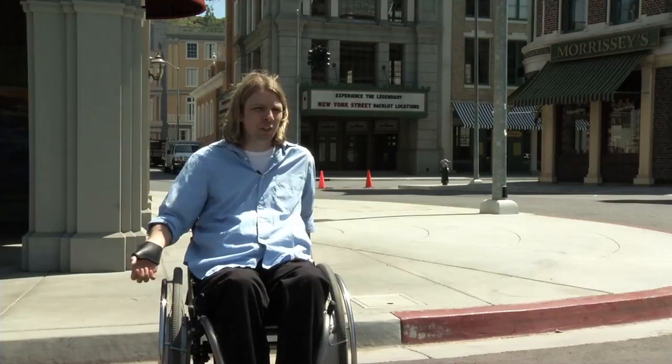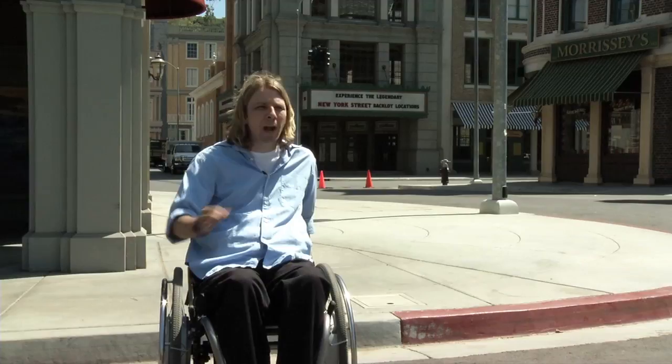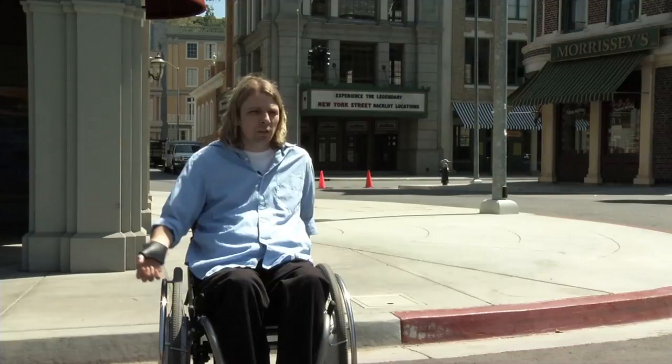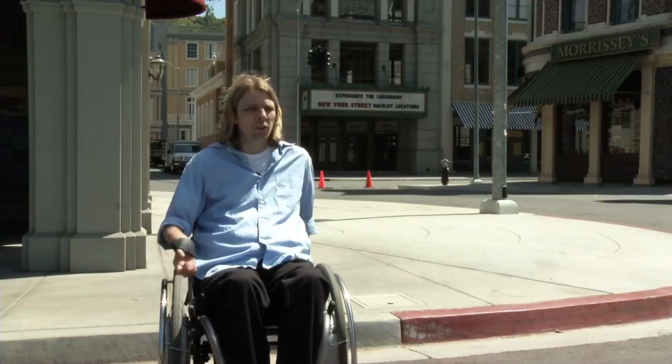I used to sell wheelchairs. So a comparison like this is so helpful because people don't have to come in and try out each individual chair. They can see other users trying the chairs, see what attributes would help them in their lives, and what features would really benefit them. I think a comparison video is going to save people time, save money, and it's just overall an easier way to shop.